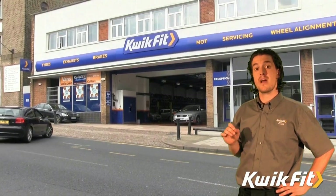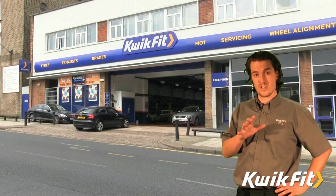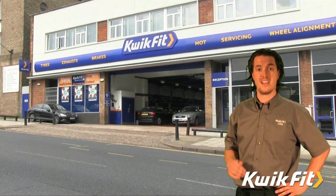Regular servicing proactively maintains your car, helping reduce the risk of a breakdown and helping you maintain your car's value.